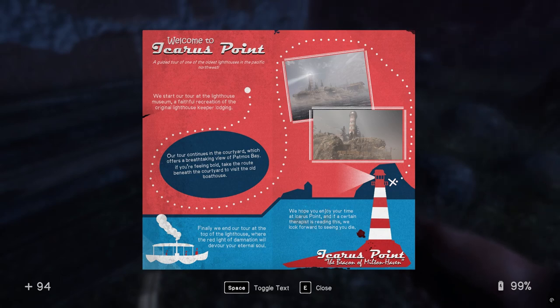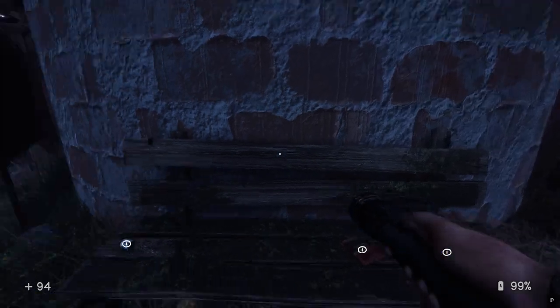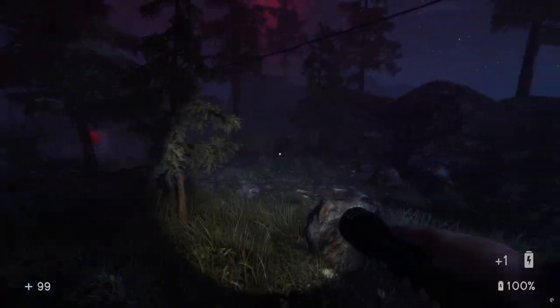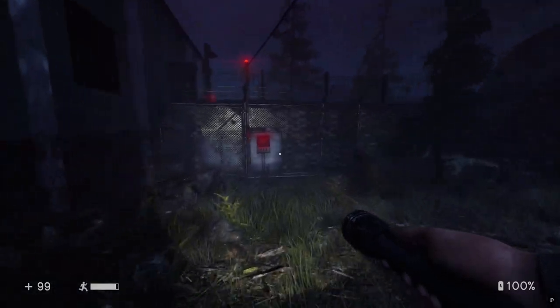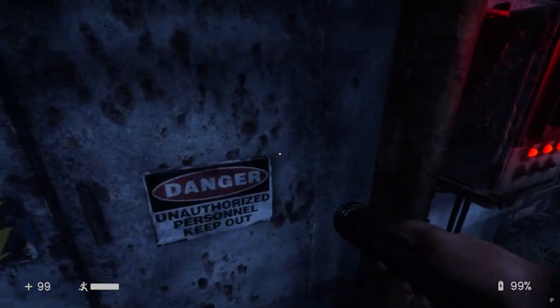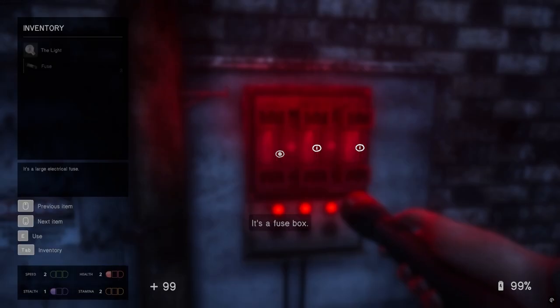And if a certain therapist is reading this, we look forward to seeing you die. Okay, yeah. I knew it. It's a fuse box.